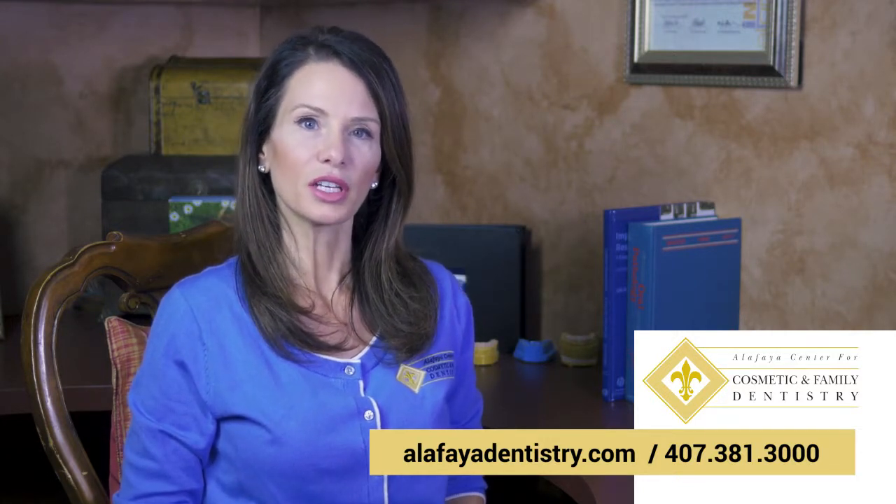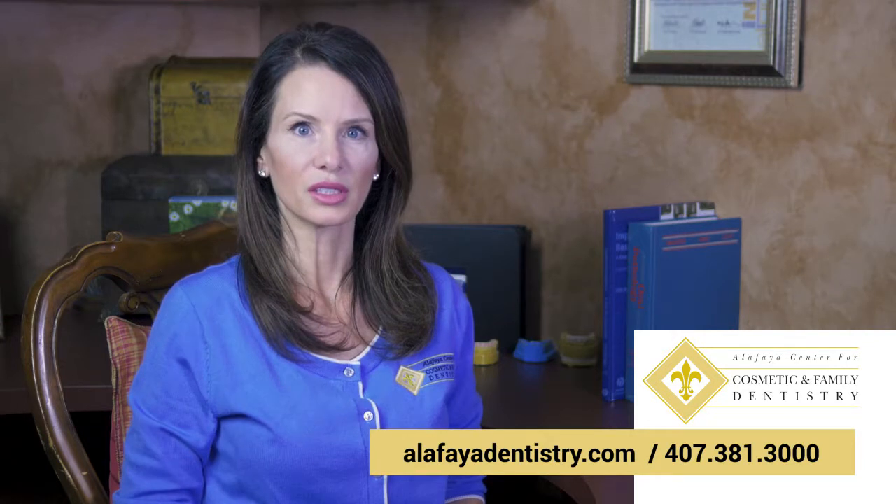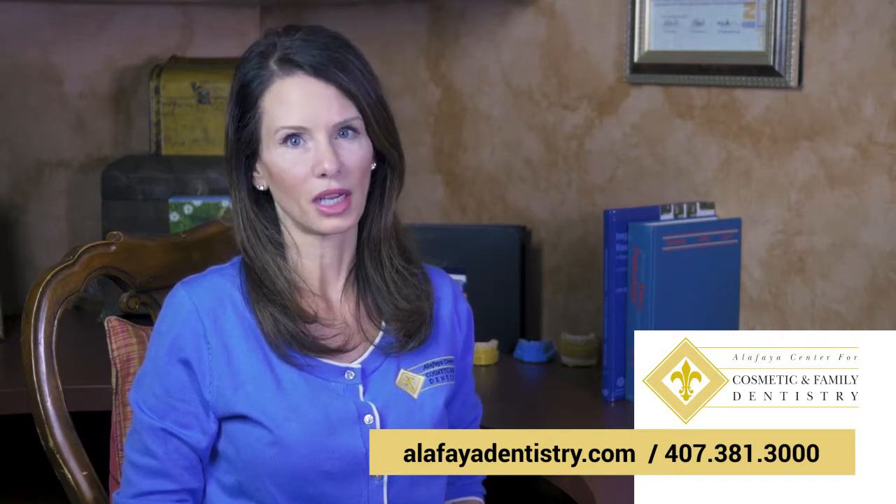Visit our video library to learn more about veneers and see hundreds of examples of smile makeovers done by Dr. Michelson. We look forward to hearing from you soon.